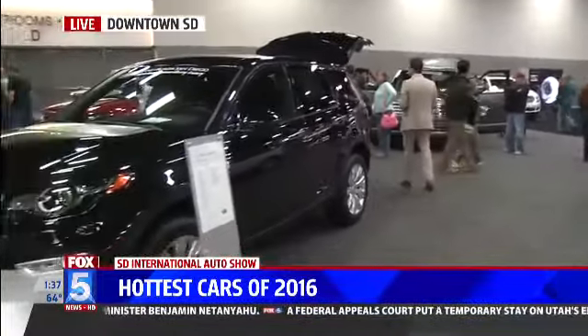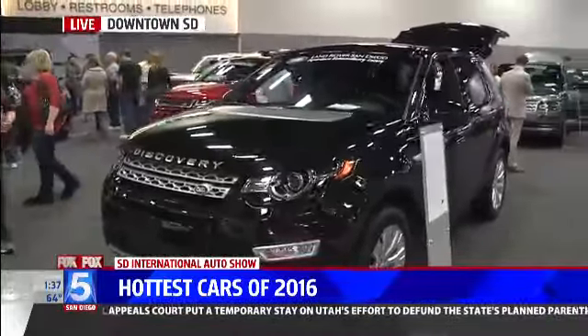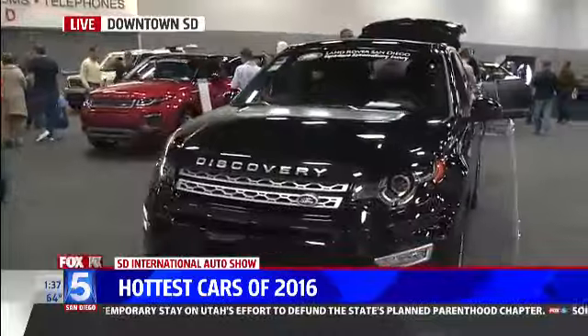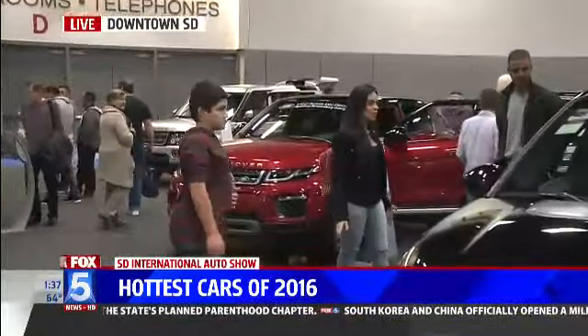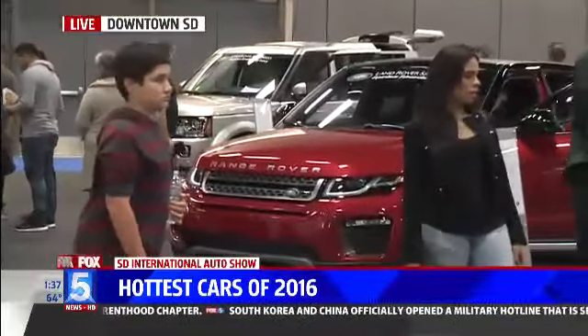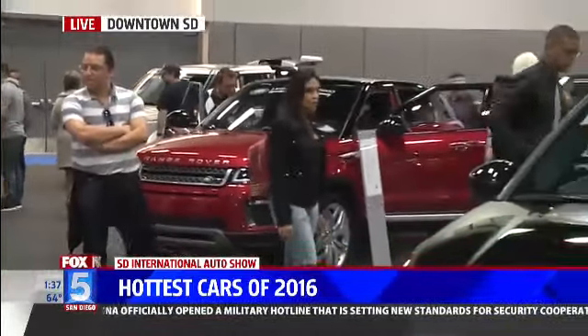We're standing actually in the Land Rover booth right now. Check out these Land Rovers. I know that several of the Fox 5 staff have been going, 'Yeah, I want one of these.' Land Rover, actually, big announcements recently — they're going to diesel engines. With all the diesel scandal going on with VW, I thought that's kind of an interesting decision to make, but they've chosen that.